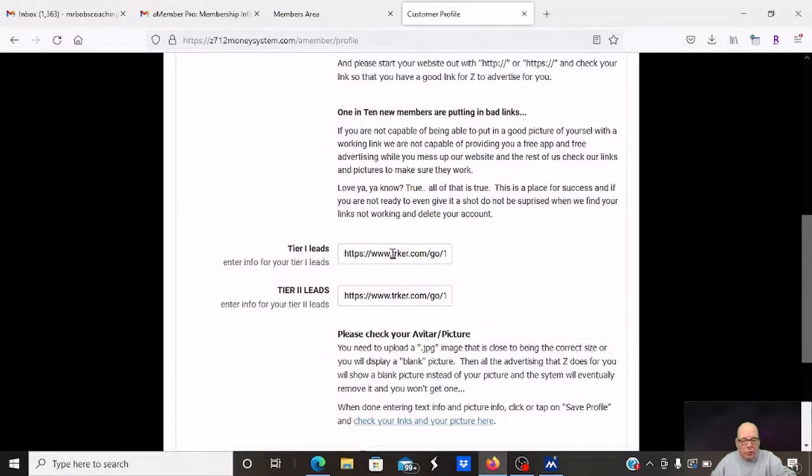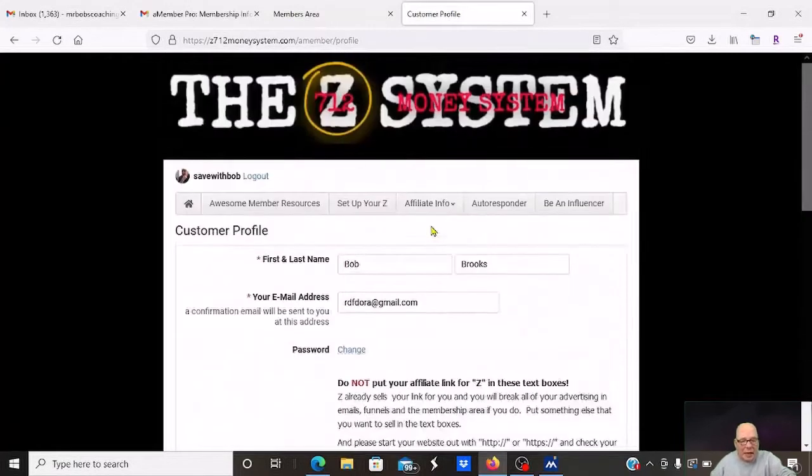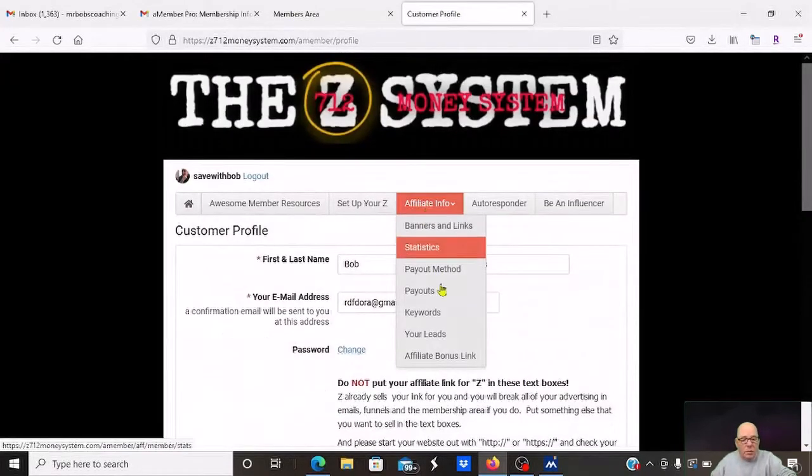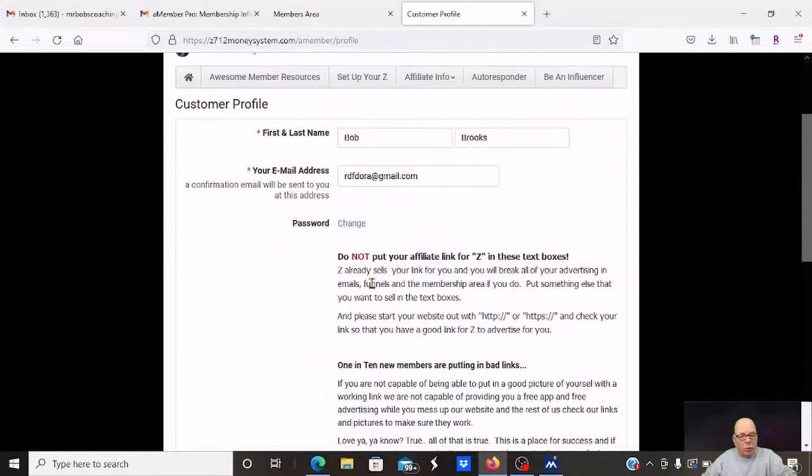These are two of mine — this is my Nexus link — and I've got trackers attached because I want to see what type of traffic I'm actually getting. For the Z system, I am getting leads, but I'm also sending traffic to it. The whole goal is you give away the free app system, come back here, put your links in, and then they'll market those links for you. That's the way it's supposed to work.